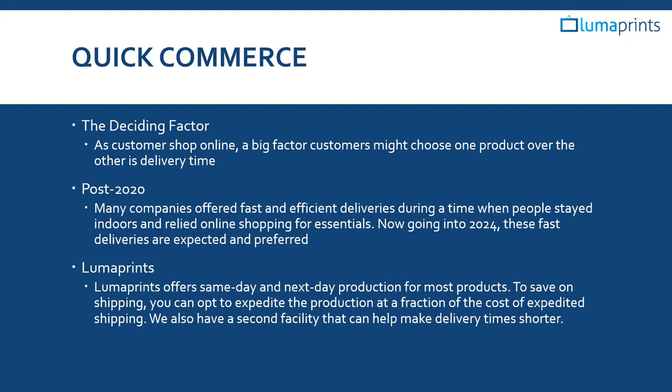One of the ways we catered to customers at the height of 2020 and onwards was opening a second facility, which made delivery time shorter overall. For the most part, we see packages arrive within a week. But if your customer is looking for faster delivery times, we do have same-day and next-day production options available.